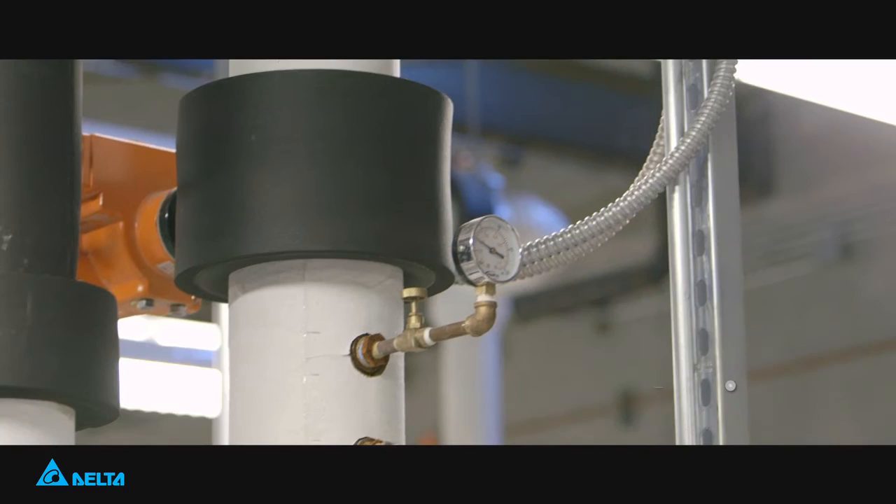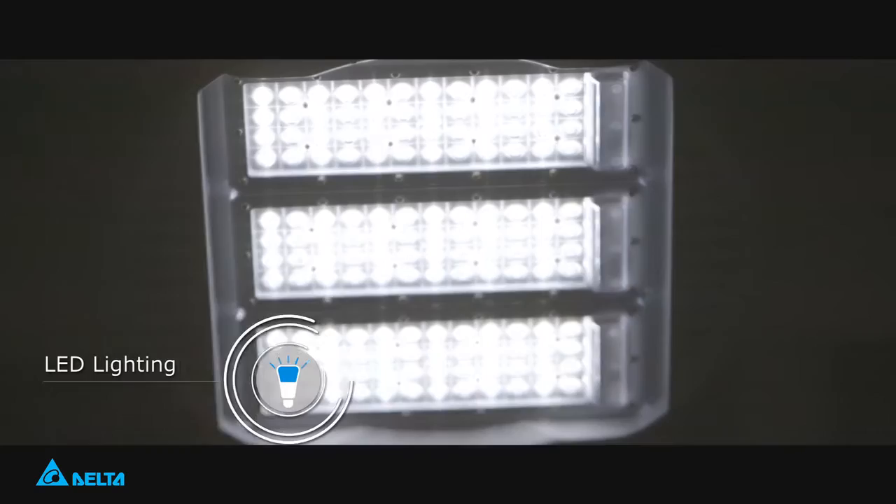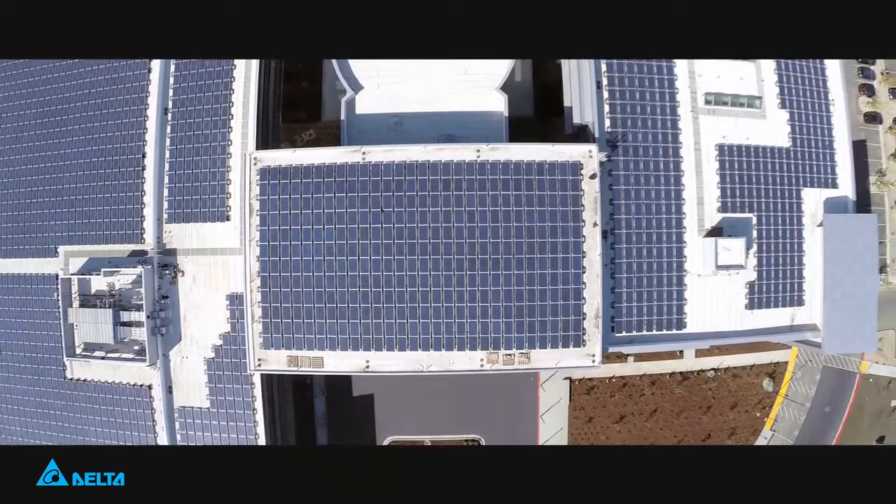We have 20 EV chargers manufactured by Delta surrounding the building. We have a rainwater harvesting system with a 140,000 gallon underground tank. We use LED lighting throughout the building and throughout the parking areas. We use building controls to control lighting and to control use of energy within the building. We have a 615 kilowatt solar system on the roofs of the three buildings here.